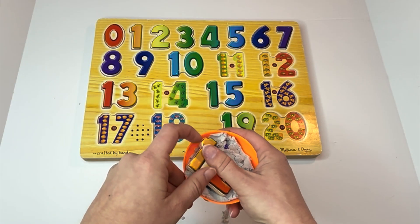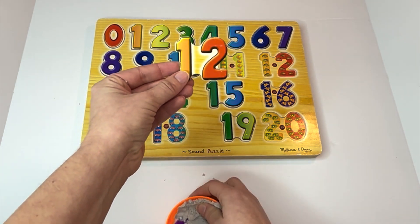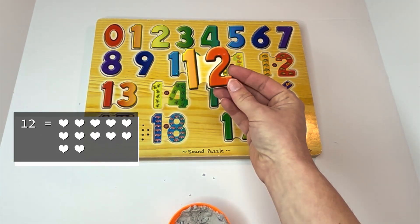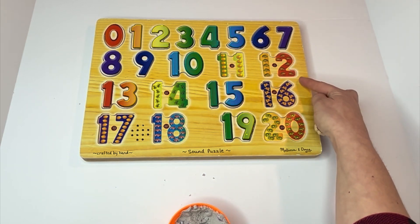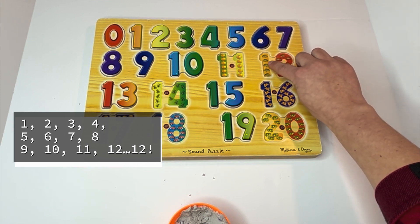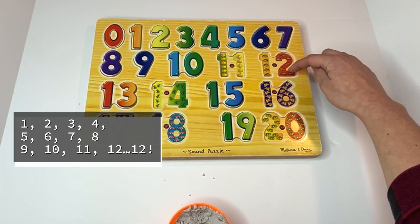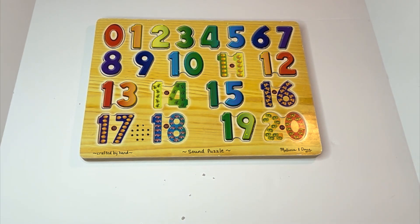Let's get our next number out. A twelve. And look, again — a one first and then a two. Twelve. Can you say twelve with me? Twelve. And look — there are twelve mice. Let's count the mice: one, two, three, four, five, six, seven, eight, nine, ten, eleven, twelve. There are twelve mice.